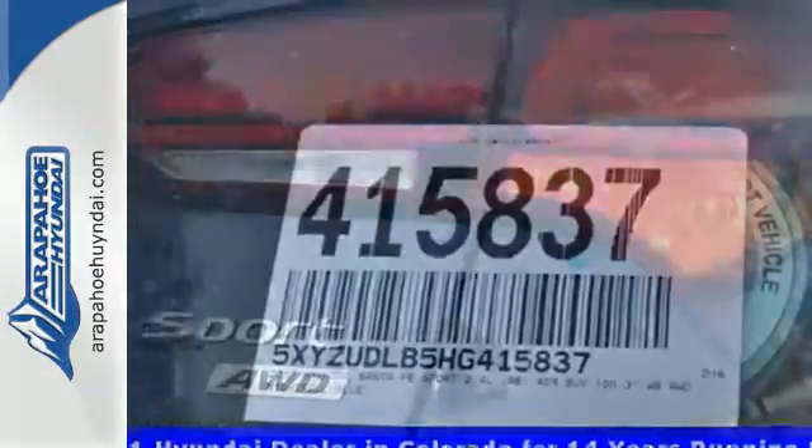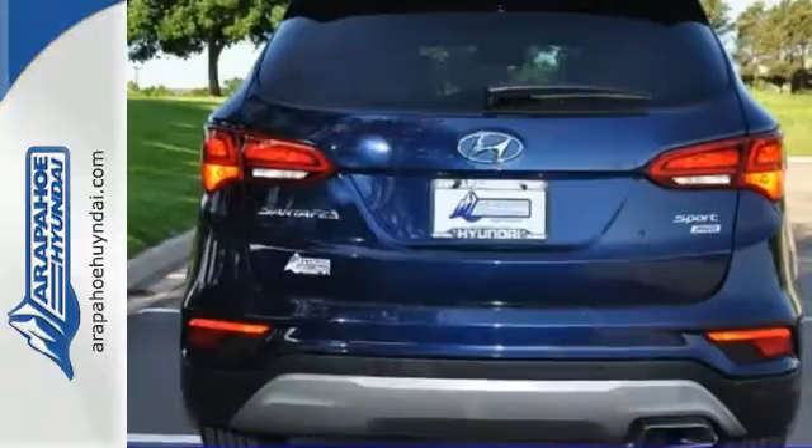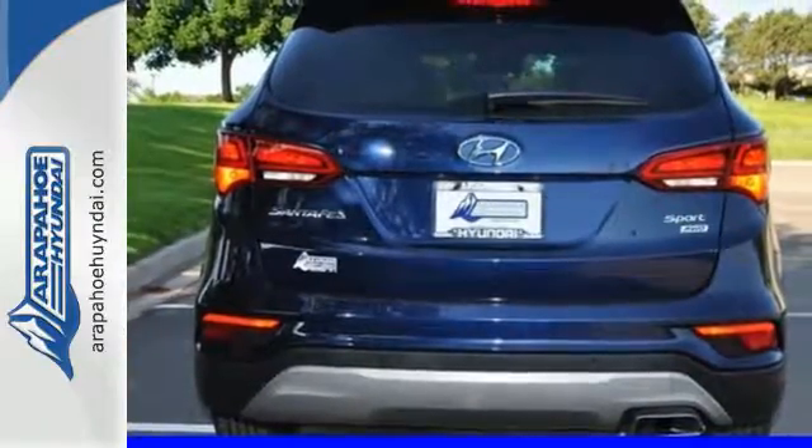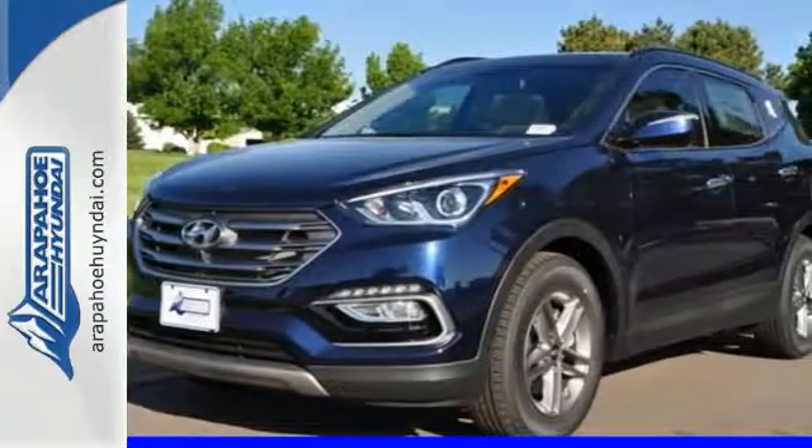The Bluetooth and rear view camera add convenience, while the drive mode select tunes your drive to your desires. It keeps you on schedule and keeps you coming back. Test drive this Santa Fe Sport today.